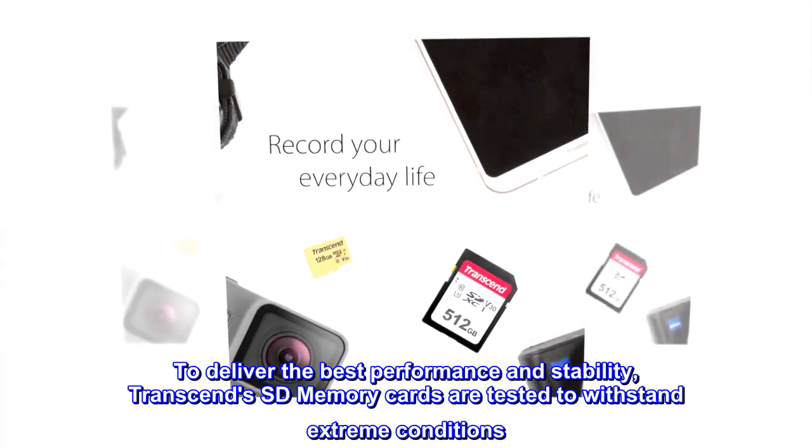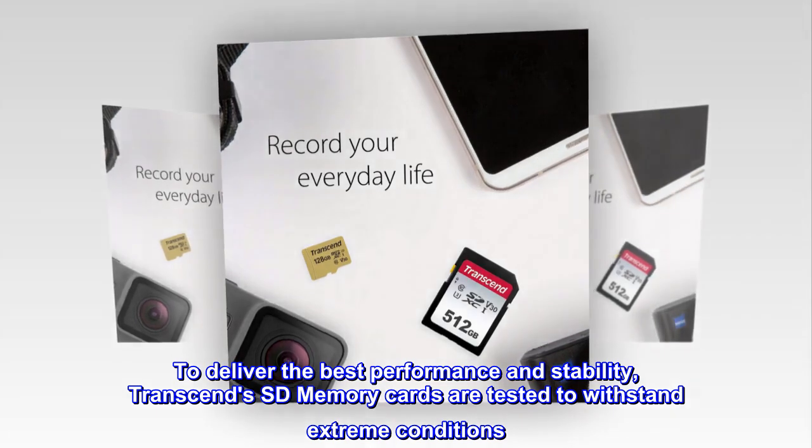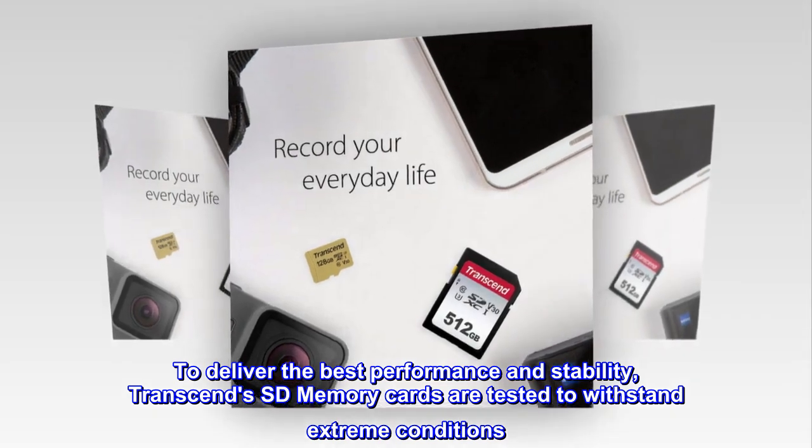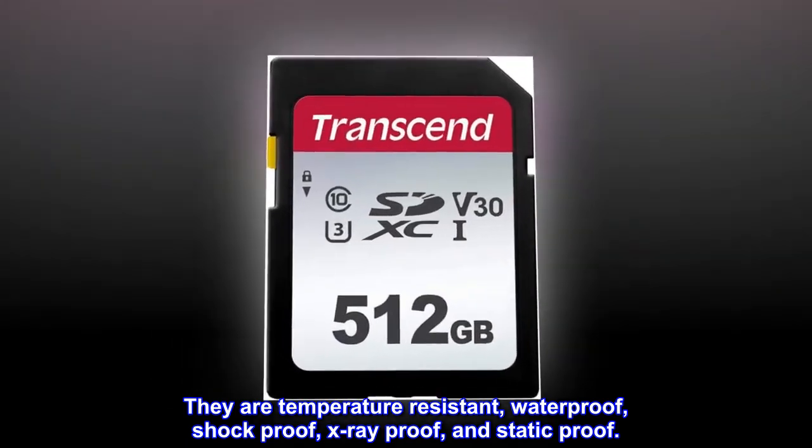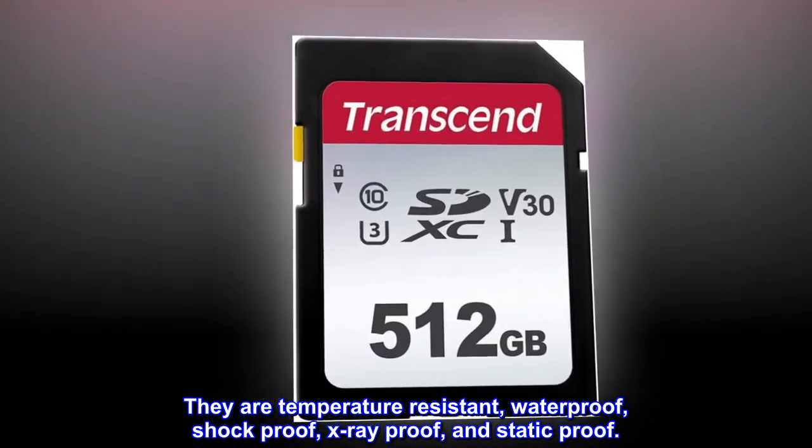To deliver the best performance and stability, Transcend's SD memory cards are tested to withstand extreme conditions. They are temperature-resistant, waterproof, shockproof, x-ray-proof, and static-proof.